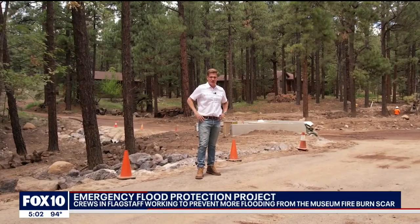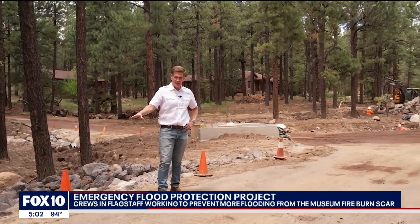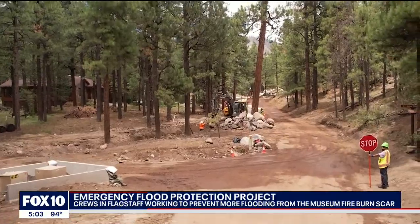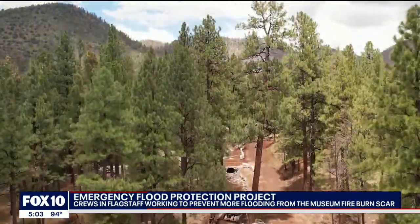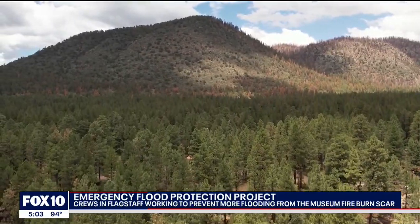This is the first active monsoon since the Museum Fire a couple of years ago. Downstream, Flagstaff is getting up to 10 times more floodwaters than it used to — much more than these canals and washes can handle. It all started on top of Mount Eldon with a little spark from a piece of machinery.